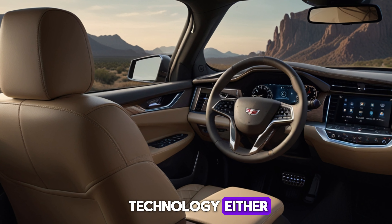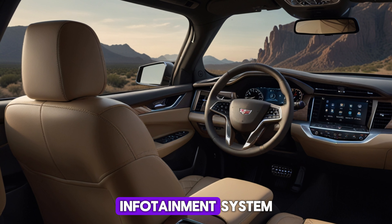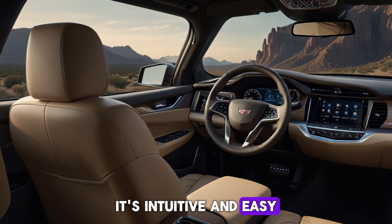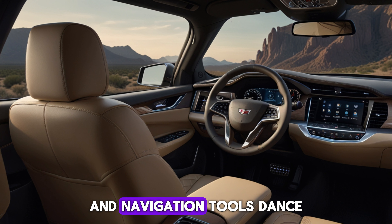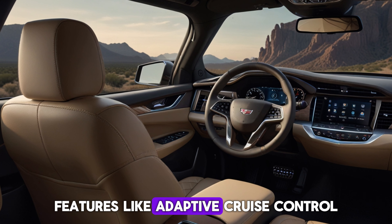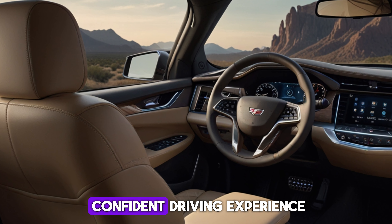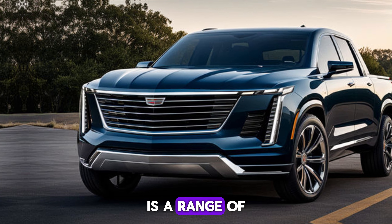Cadillac hasn't skimped on technology either. The 2025 pickup boasts a next-generation infotainment system featuring a massive touchscreen display. It's intuitive and easy to use, offering seamless integration with your favorite apps and navigation tools. Advanced driver assistance features like adaptive cruise control and lane departure warning ensure a safe and confident driving experience.